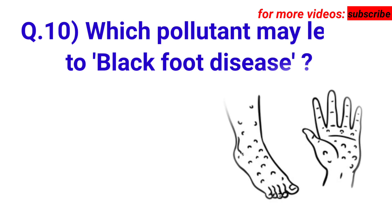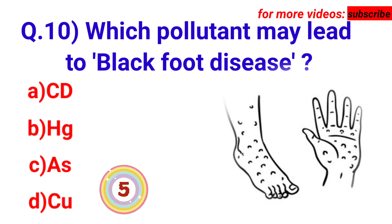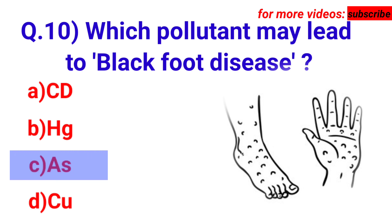Next question: which pollutant may lead to black foot disease? Your options are A. Cd, B. As, C. CaSO4, D. Cu. Answer is option C. As.